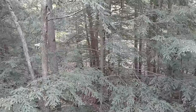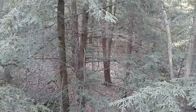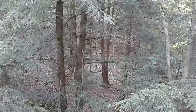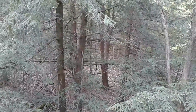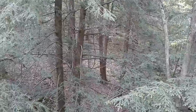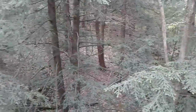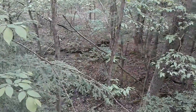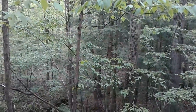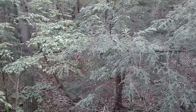Stay tuned for maybe some trail cam videos in a couple weeks. I might come up here before 4th of July weekend or maybe on the 4th of July weekend, grab the cameras, and put out a few videos of them growing their antlers. And there's a coyote I got on camera right down in there, so we'll see what happens. Stay tuned for more.